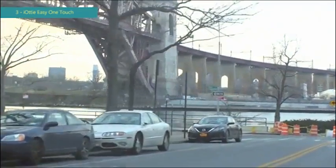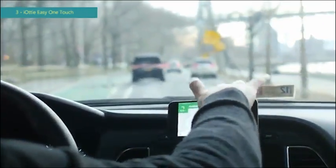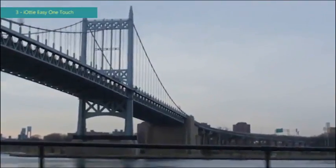Easy One Touch Mini CD slot mount gives you the option to view in both portrait and landscape mode. All Iotti products come with a full one-year warranty. If you have any questions, please contact us at cs@iotti.com.